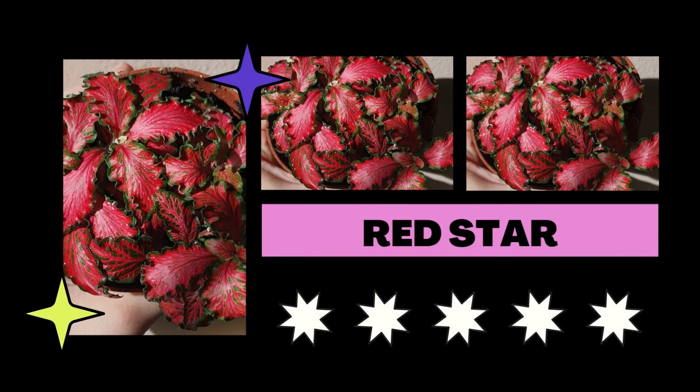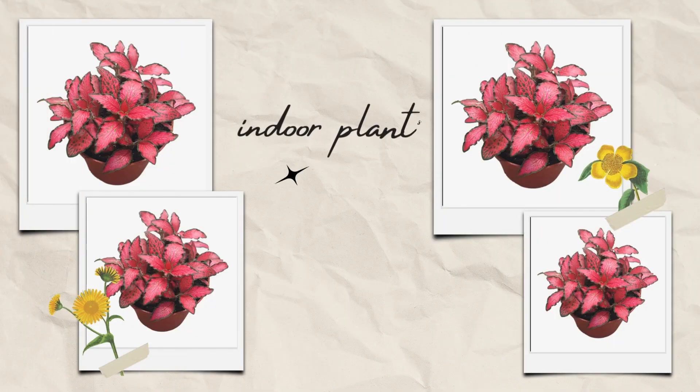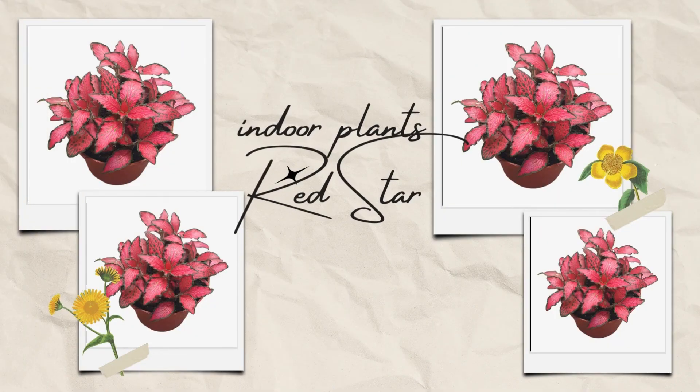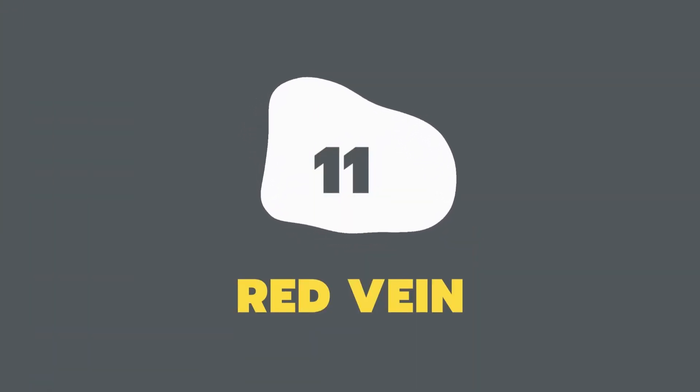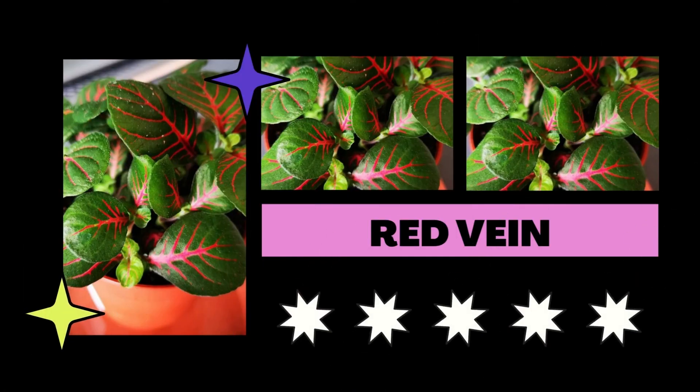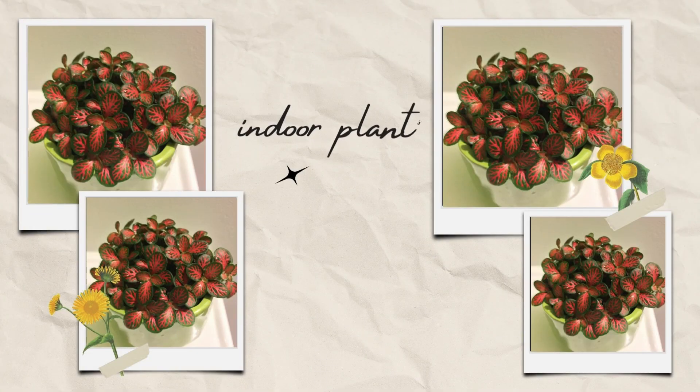Gorgeous tiny green leaves with rich red-pink stripes can be found on Red Star — your living room may benefit from having one. This enormous nerve plant species has gorgeous reddish-pink veining on its broad green leaves, giving it a stunning appearance.